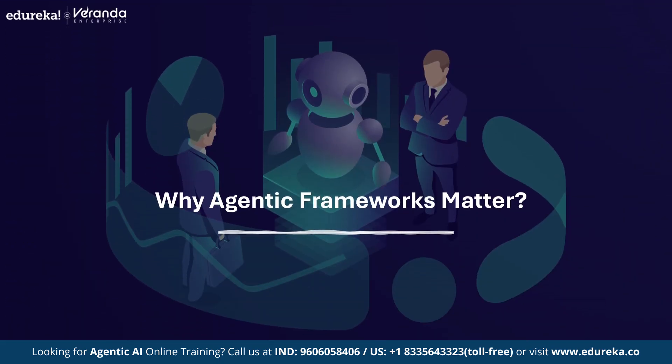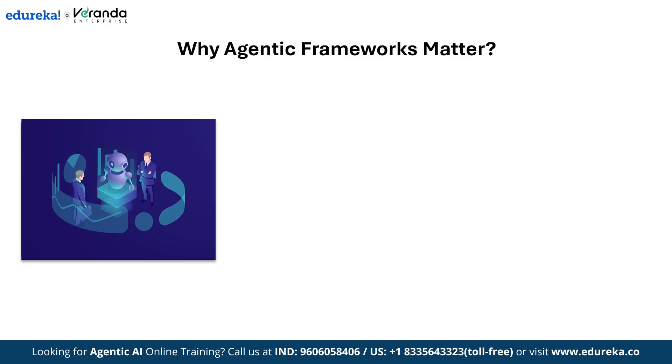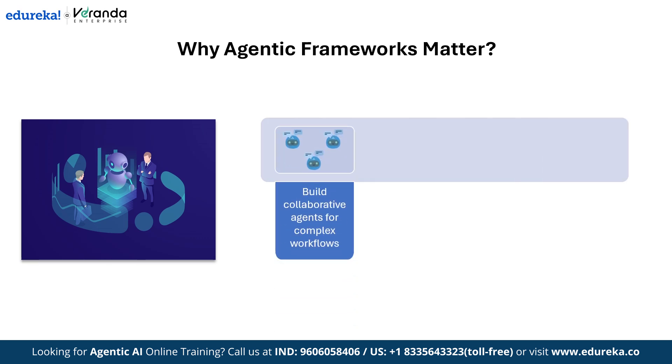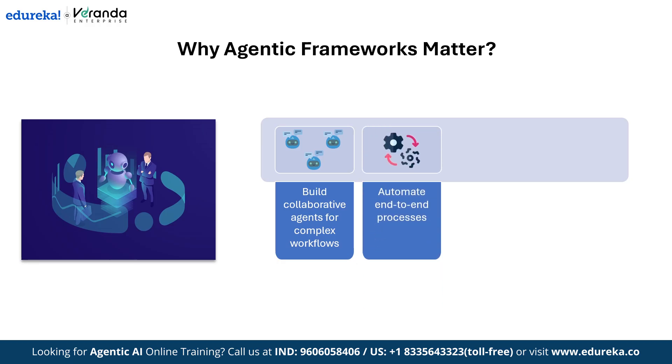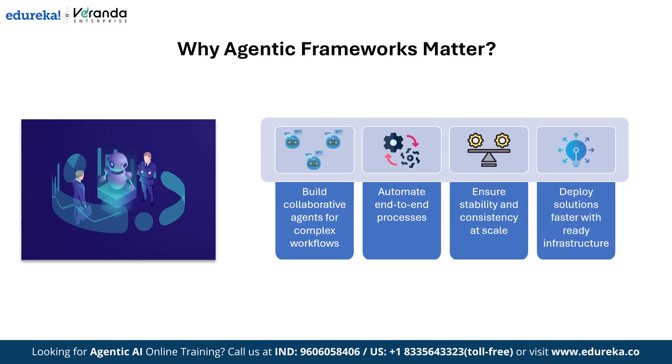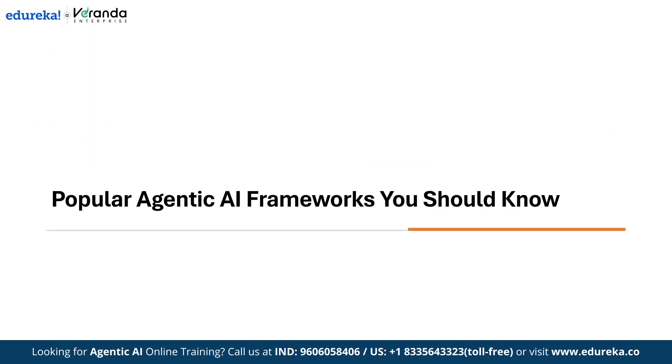So why are these frameworks gaining so much attention? Because they allow businesses to scale AI beyond single, isolated tasks. With agentic frameworks, organizations can build multiple agents that collaborate on complex workflows, automate entire processes end-to-end, keep systems stable and consistent as they grow, and deploy solutions faster since the core infrastructure is already in place. This is what turns a simple chatbot experiment into a real AI-driven operation.